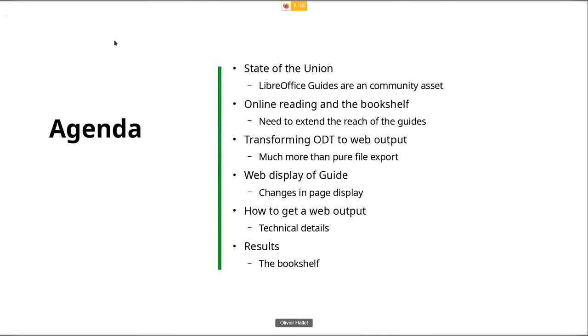The proposal is first to talk about the LibreOffice guide, which is a collection of several books, the need for online reading of this kind of bookshelf, and the issues I have faced in transforming the ODT files and chapters into what I call a web output — not a file migration. I want to explain that this is much more than a pure file export, and how to achieve the web display of the guides.